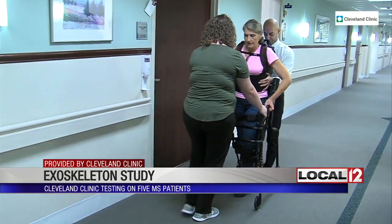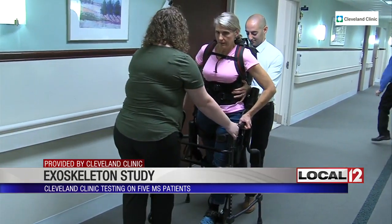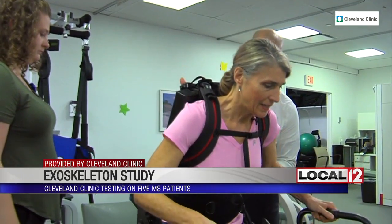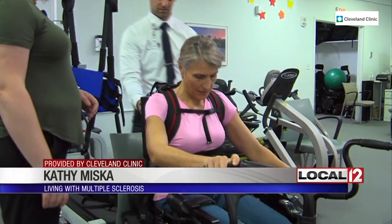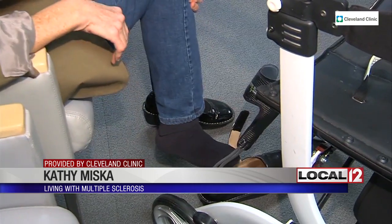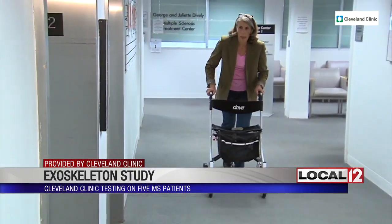The idea is reprogramming the brain so that it can work better and create better walking ability that lingers even after you take it off. By doing what we would call forced use, hopefully you reprogram the brain so that it actually can work better. When I would get out of the exoskeleton, I noticed that I would have a little bit more automatic response with my leg, and that was very encouraging.